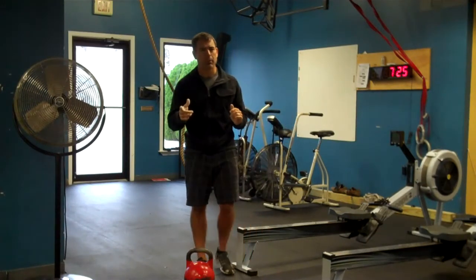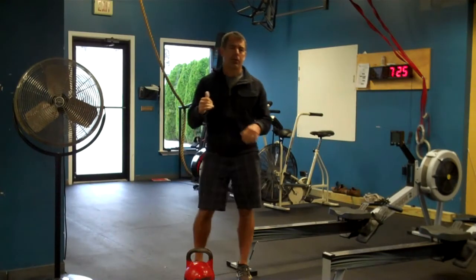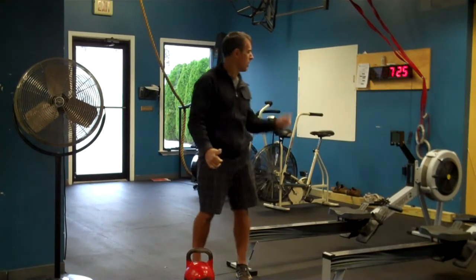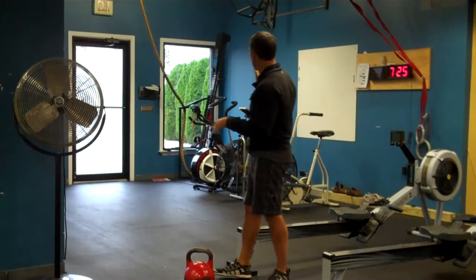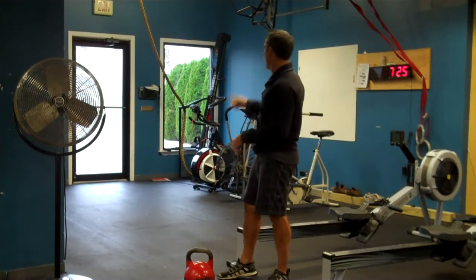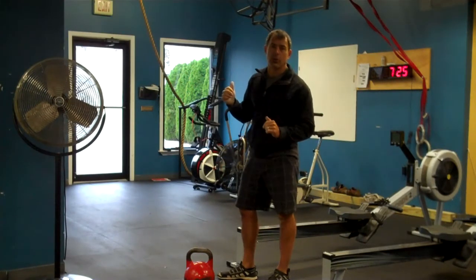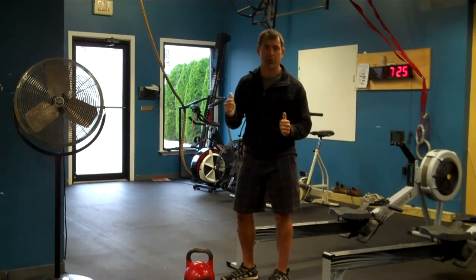What we're going to do today is a 20-minute workout — you're going to try to get as many rounds as you can. You're going to do a quarter-mile run or quarter-mile row. If you're on the bike, you'll do 800 meters — double that. If you have a VersaClimber, you'll do 200 feet. If you have a skier, you'll also do 400.